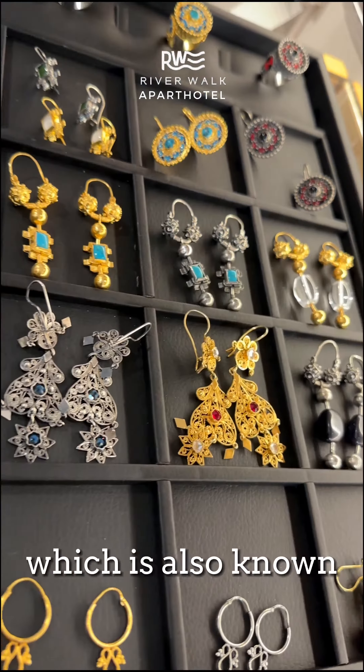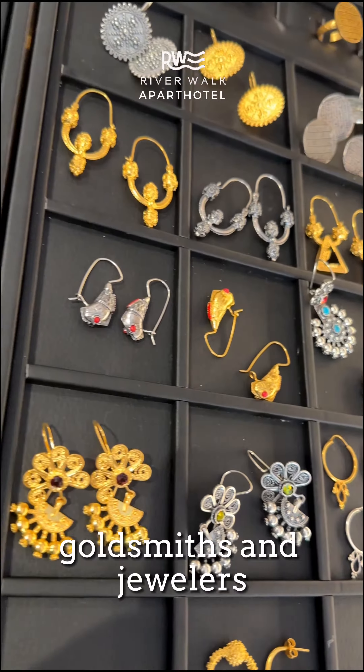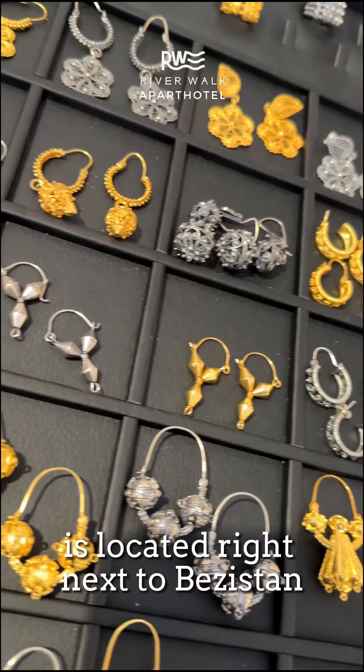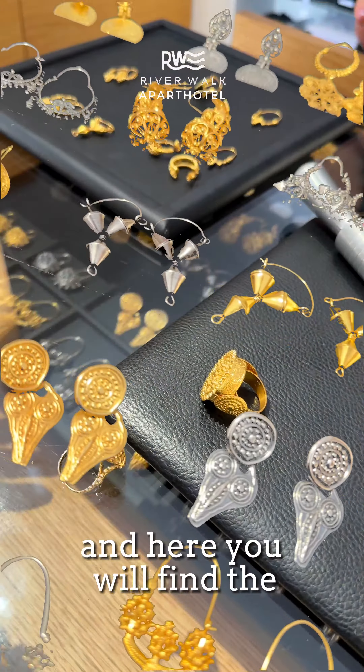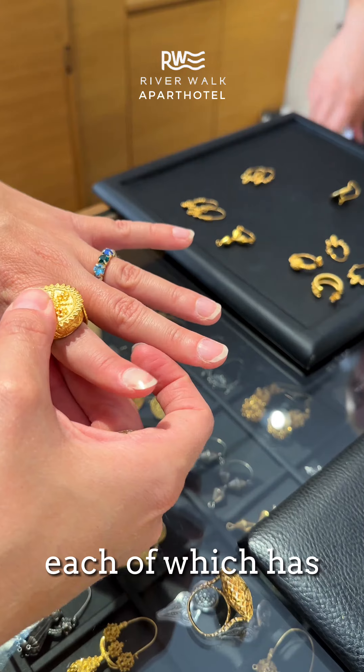Gazi-Hushrev Begova, also known as Zlatarska Street because of the many goldsmiths and jewellers who have shops there, is located right next to Basistan. Here you will find the most beautiful pieces of jewellery, each of which has its own special story.